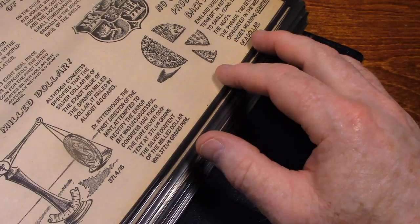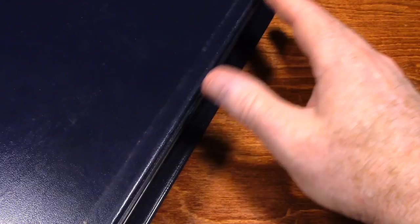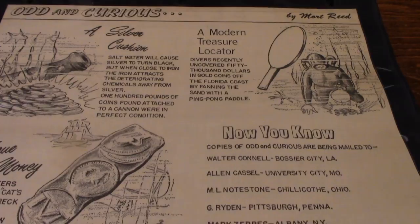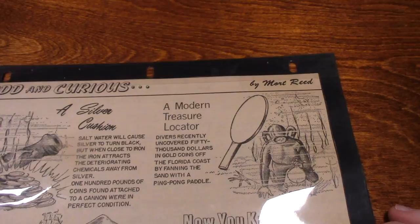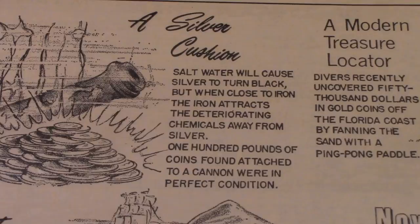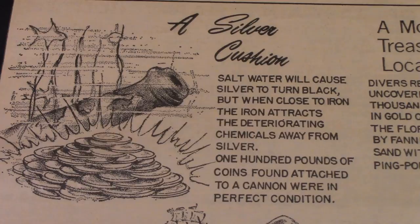So these are more than 50 years old. Maybe 60. I've got some loose pages that I took from the binder. I thought we would just kind of go through these, and hopefully you'll find them interesting. My uncle really did have an interest in coins and money.